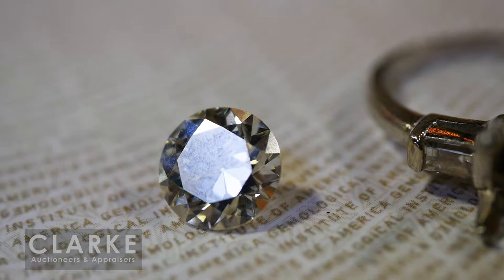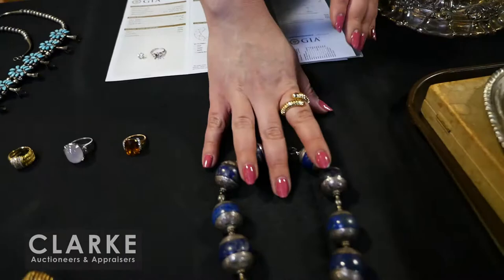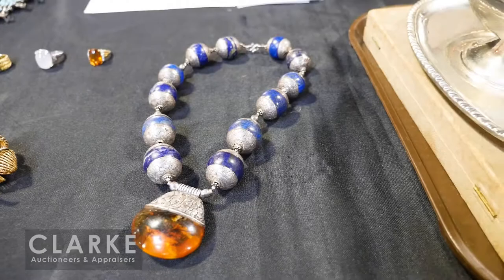Starting with lot number 300, which is this 2.2 carat solitaire round brilliant cut diamond. It is with a full GIA certificate that we just got back last week — 2.2 carat round brilliant cut, color M, VS1 clarity. Really beautiful. It is out of the setting because it just got returned, but with an estimate of eight to twelve thousand. And really nice sterling silver lapis and amber bracelet — kind of a tribal feel — estimated three hundred to five hundred.